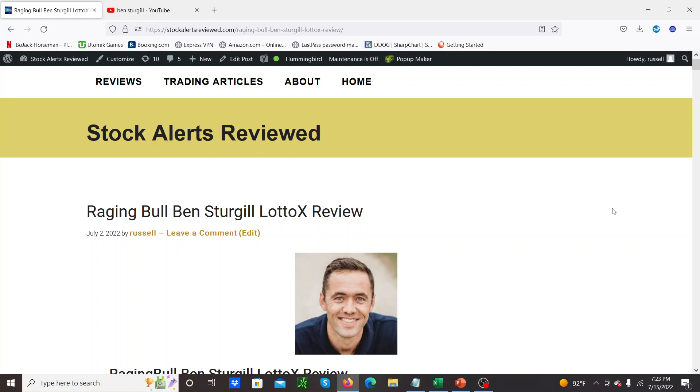So I joined Lotto X and wrote a review this month about Ben Sturgill and Lotto X. I've done a video on this before — I'll leave a link to this review in the description below. It's the Ben Sturgill review of his service Lotto X at Raging Bull. You can go and check it out. I'm going to put a full track record in there as I take the trades and as time progresses.